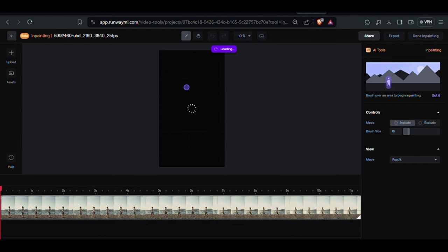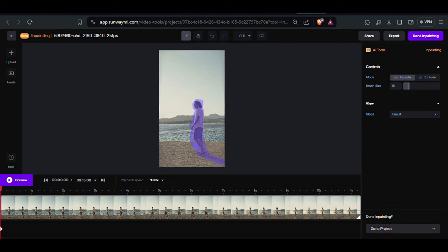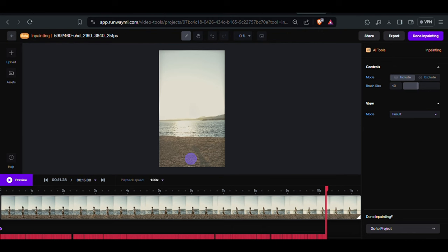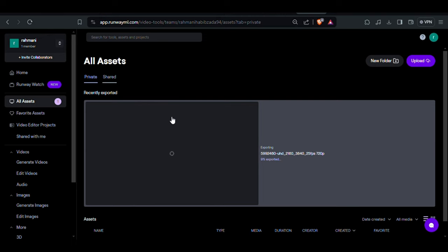After some processing, it's ready to use. Simply paint your main subject, and once you are done, it will start doing the inpainting. After a few seconds, your main subject has been removed from the video. If you play the video, you can see the character has been removed. Once done, click on the Export button, then click Go to Export to find your file. Here you can see all of your exported files — just download your file and you're done.